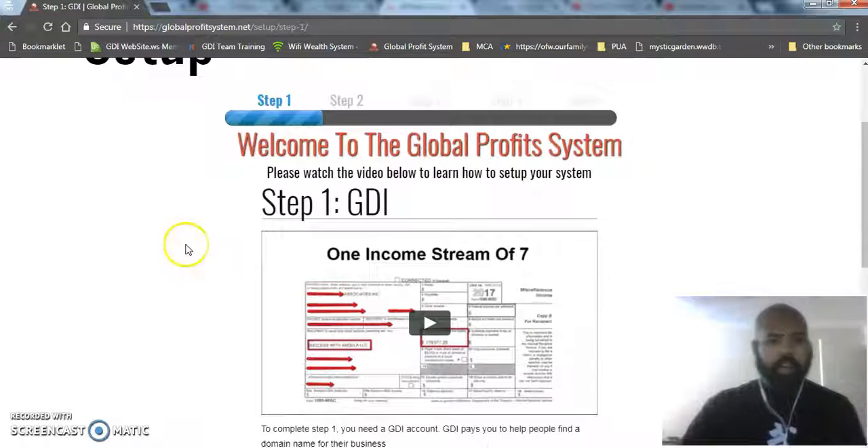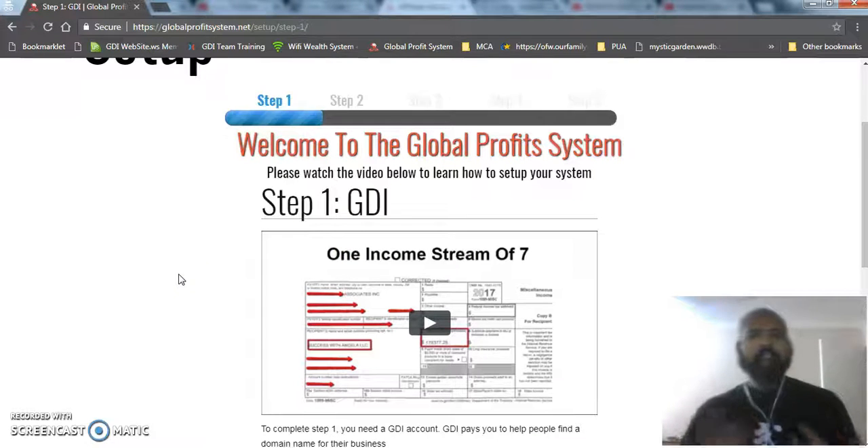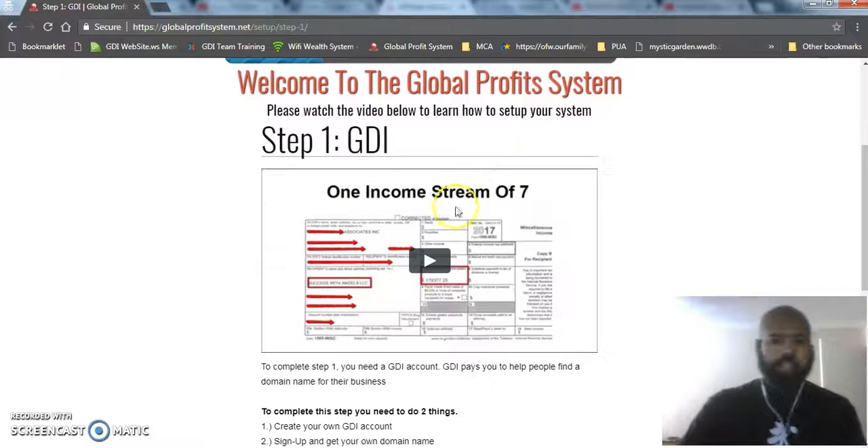The very first product in here is called GDI, or Global Domains International. Every business, every marketer, every person really should have their own personalized domain. I own the domain for MattMoore.com — no one else can go in and get that domain. You can go to GoDaddy and buy a domain, but with GDI they've got an amazing commission structure that allows me to get paid every month. The video here is going to explain to them exactly what GDI is and how it works.